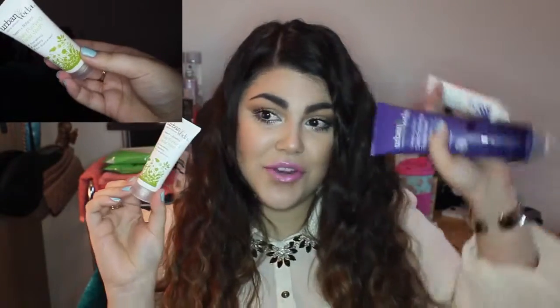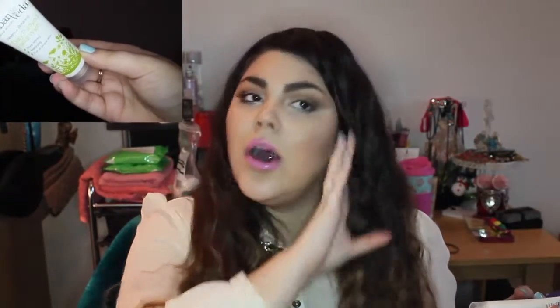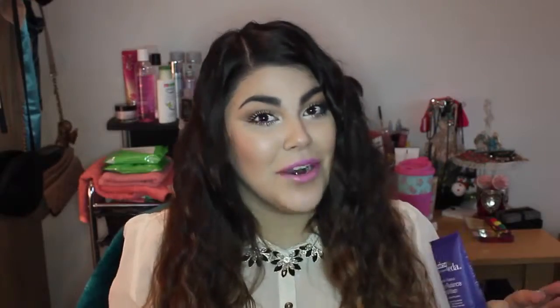They also sent me the Radiance Exfoliating Facial Polish — like a scrub — which I might order in the full size, and also the Daily Purifying Facial Wash, so I want to try that after I finish the big bottle. They even sent some chai teas, which I didn't expect at all — I love tea and they're really good. It's great because you get to try out products you wouldn't normally.